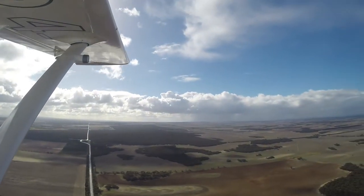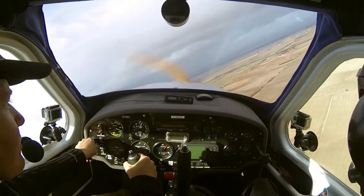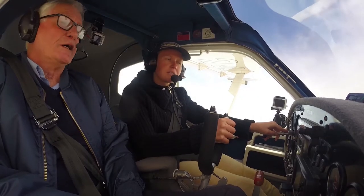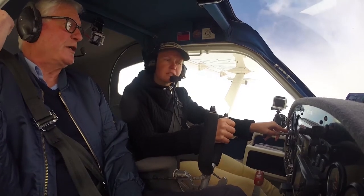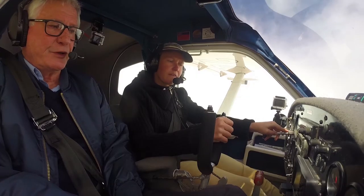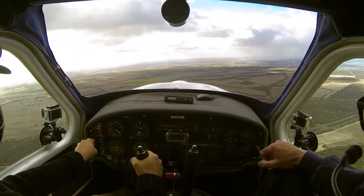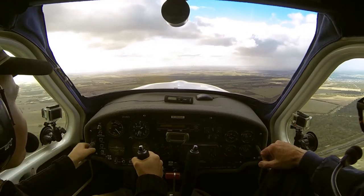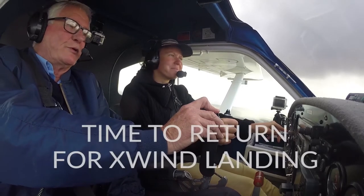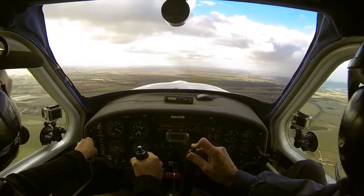The steeper the turn — and these are reasonably steep turns — the more this wing stops lifting, that's why we start to fall. So it just needs a little bit of back pressure. A bit too much — just a touch. Traffic Murray Bridge, Jabiru 4971, 7 to the south, 1,500 inbound, estimate circuits in 4 minutes, Murray Bridge.